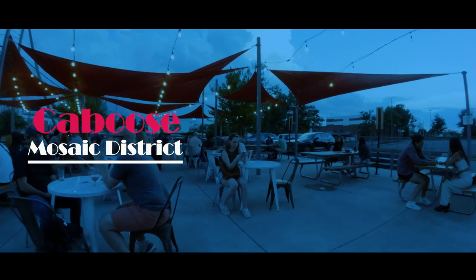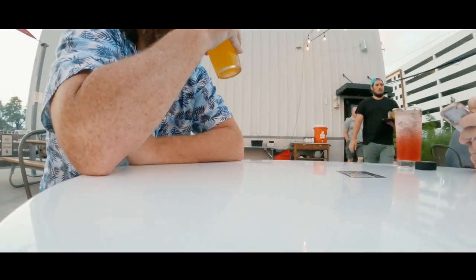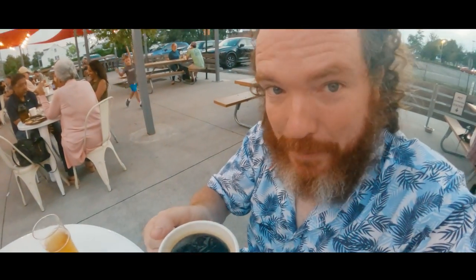And the final stop of the night. You know we had to come here. It's one of our favorite spots here in Mosaic. It's Caboose — coffee, beer, food, whatever you want, they got it. And you know I can't go to Caboose without getting some actual coffee. Thank you for joining us out here at Mosaic in Fairfax, and I look forward to seeing you on my next DMV adventure.